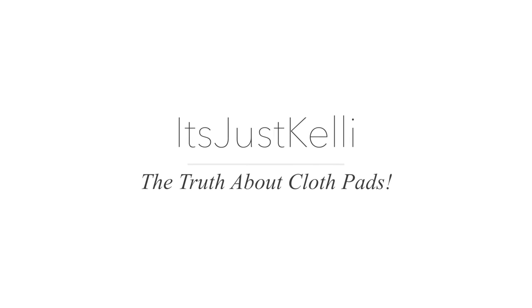Hey guys, it's me and today I am here to talk about my period once again. This is my third month reviewing my period using different alternative menstrual products. Two months ago in August I reviewed the Thinx panties, and last month I did a review of the Diva Cup. This month I'm here to talk about cloth pads.